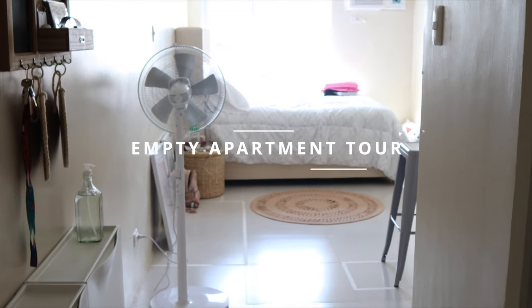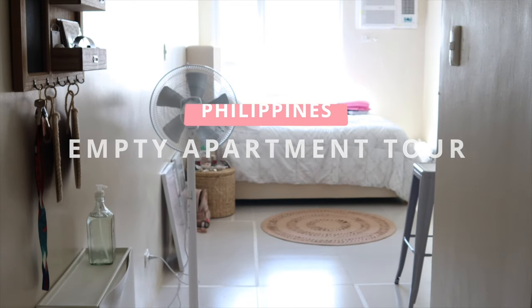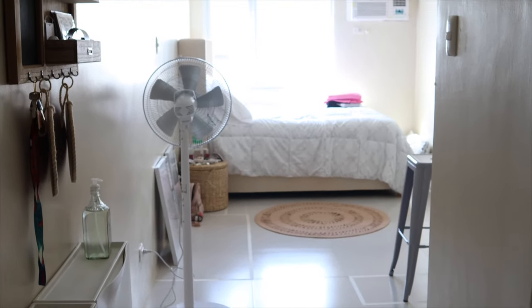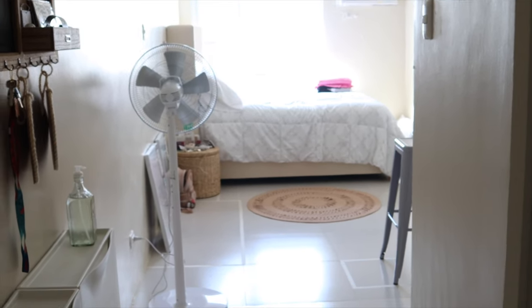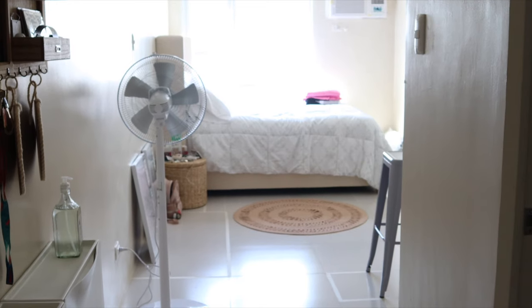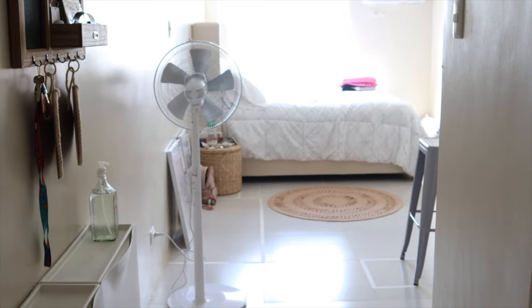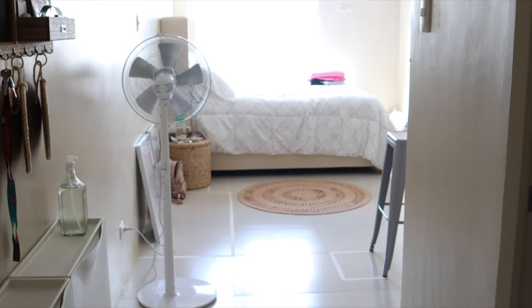Okay, so here is what you see once you walk in the door. I got a studio apartment. It's a 24 square meter studio and like I said, I don't have that much furniture yet, so it's kind of an empty apartment tour. But it's in the middle because I stayed here during my vacation in the Philippines — I wanted it to be a little bit livable, but not go overboard because I'm flying back to the States anyway.